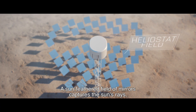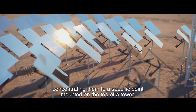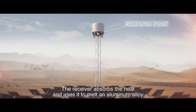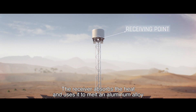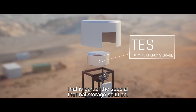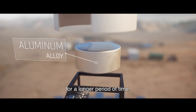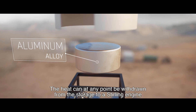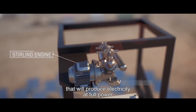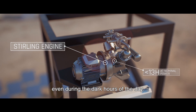A sun-feathered field of mirrors captures the sun's rays, concentrating them to a specific point mounted on the top of a tower. The receiver absorbs the heat and uses it to melt an aluminum alloy that is part of the special thermal storage solution. The molten aluminum will then be able to harness the heat for a longer period of time. The heat can, at any point, be withdrawn from the storage to a Stirling engine that will produce electricity at full power even during the dark hours of the day.